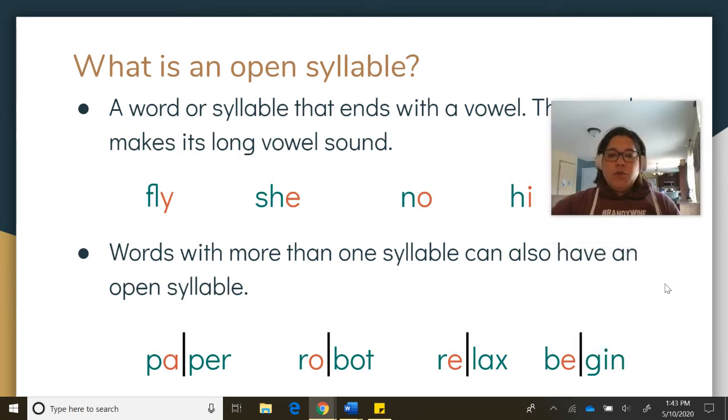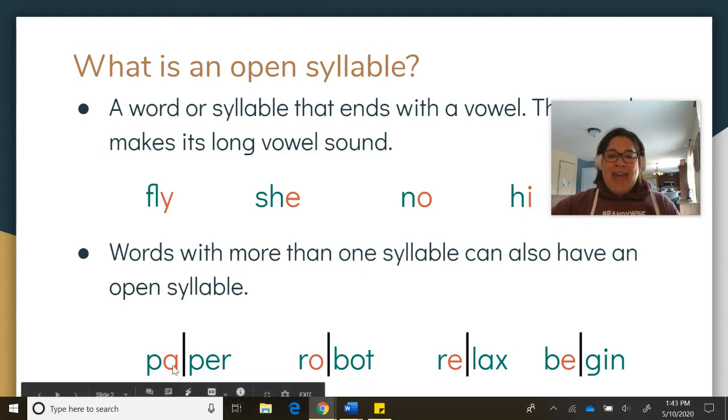We can use open syllables in bigger words that have more than one syllable. Let's take a look. This word right here has two syllables. The first syllable is an open syllable because it ends with a vowel, and that vowel is a long vowel sound. P-A... paper.